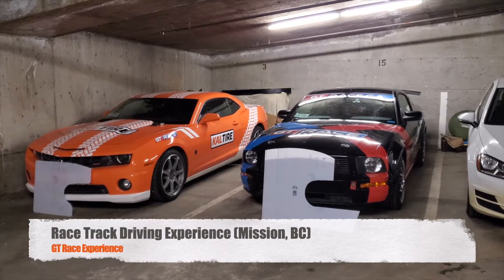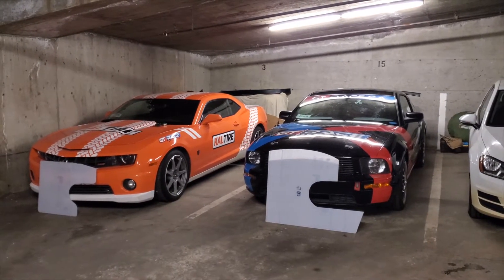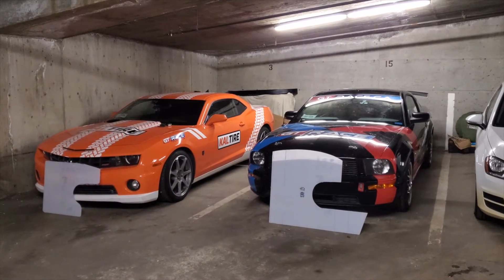Here in the garage with the GT Race Mustang and the Cal Tire Camaro, you can see the new sneeze shields that we're about to install in both cars to create a separation between our coaches and our clients.